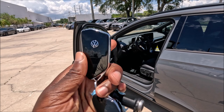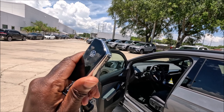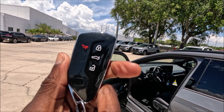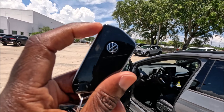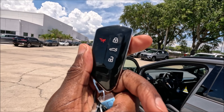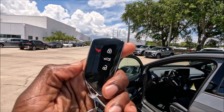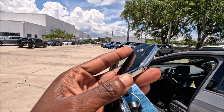Here's the key fob for the ID.4 — this is the premium key fob you get on Volkswagen models, done completely in gloss black with a chrome surround and chrome VW logo in the center. It has a pairing button, lock, trunk release, and unlock, plus a physical key right at the bottom in case the key fob battery dies.